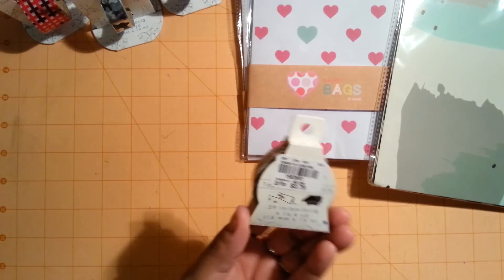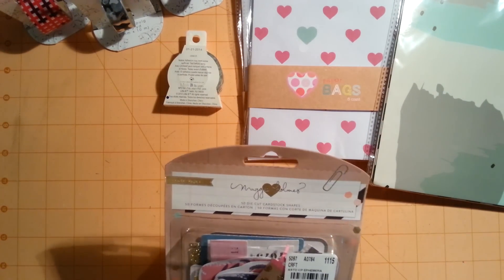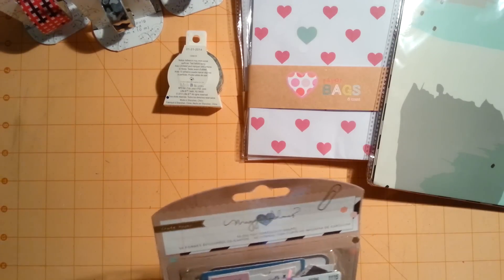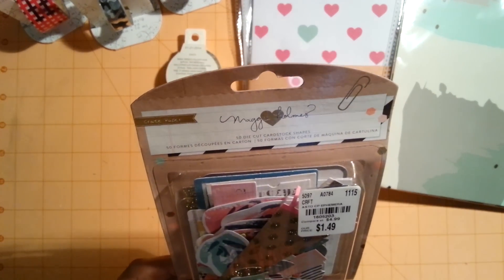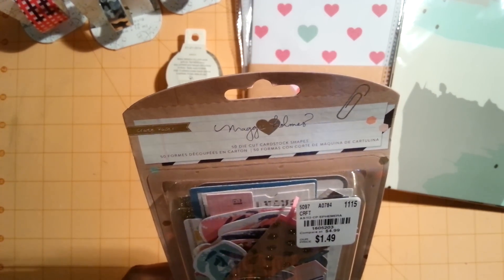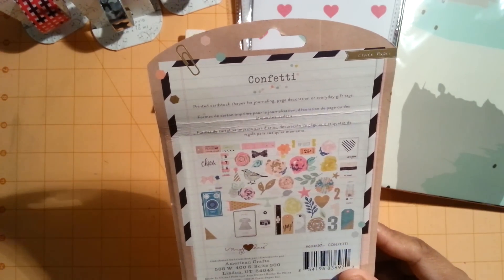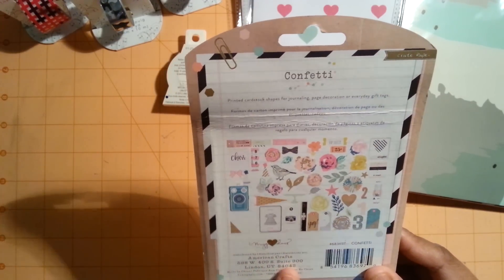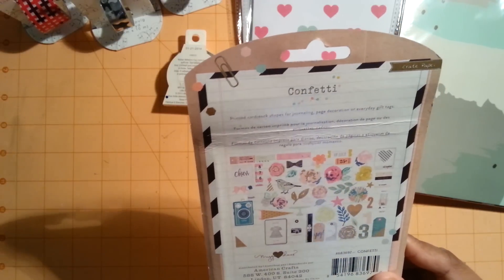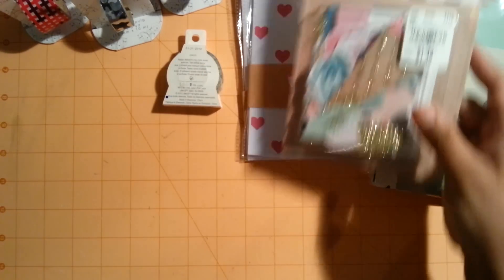I'll definitely be needing the graduation washi tape since my son is graduating next year, and it was only $0.79. I also picked up some crepe paper die cuts - cardstock shapes from American Crafts. I thought they were really cute for junk journals or Project Life. I love the little bird, heart, and little photo shapes.